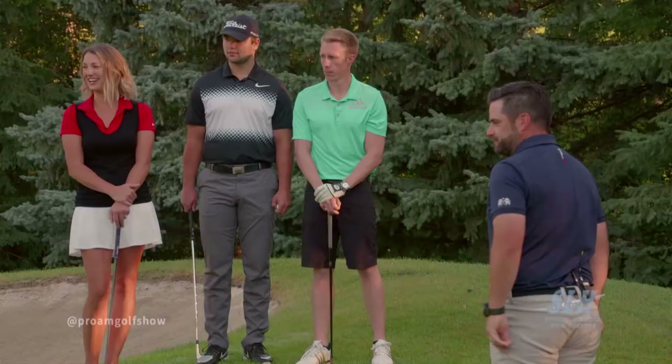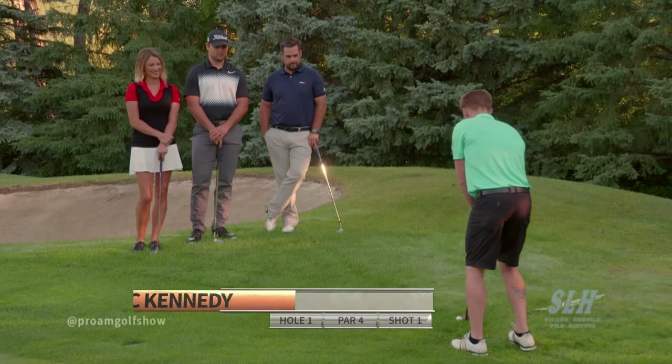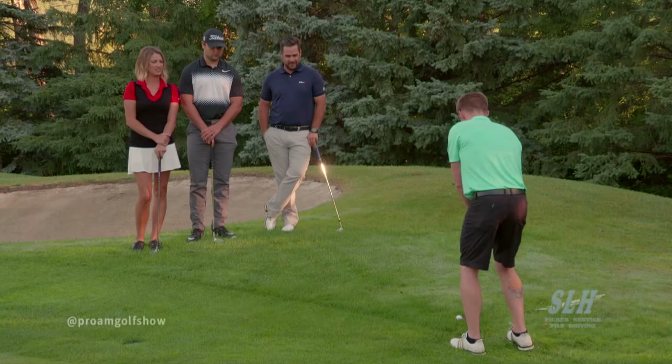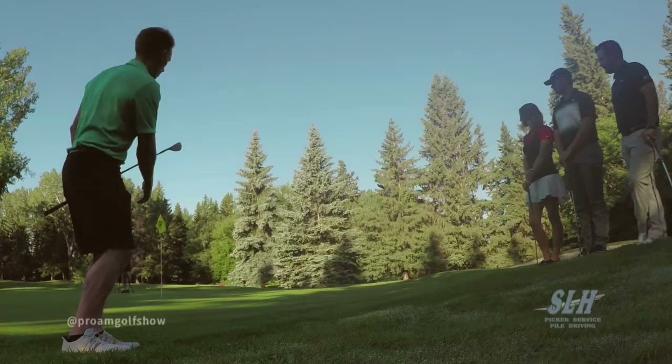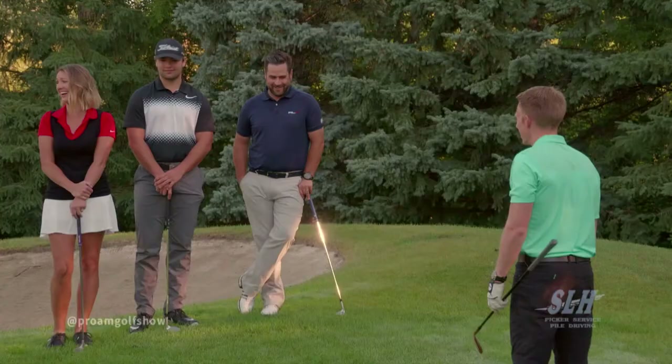Nice shot! Not too bad at all. Kennedy, you're up. Stand that close? It looks awkward. Yeah, it does. It feels awkward. But then your chip looked so good. You have to trust it. That's a little heavy — a little too many RPMs on that one, but pretty good contact. Where was I aiming? Nobody knows. That tip's going to need some practice. It's the first test for John, and we give him one of the hardest shots in my opinion. I'm as far away as when I started.